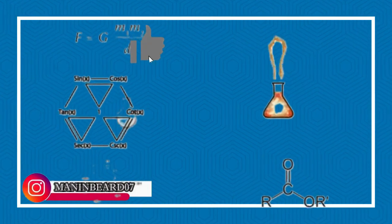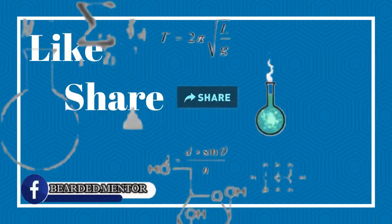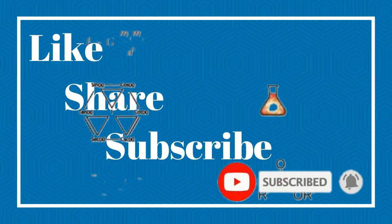Hey guys, I hope you have learned something today. If yes, then click the like button below, comment below, and share this video with amazing learners like you. Subscribe to my channel and hit the bell icon so whenever I upload any video, you will be notified. Thank you.